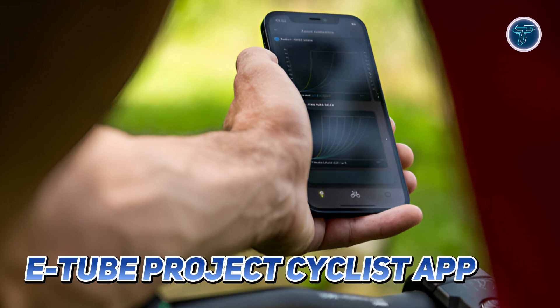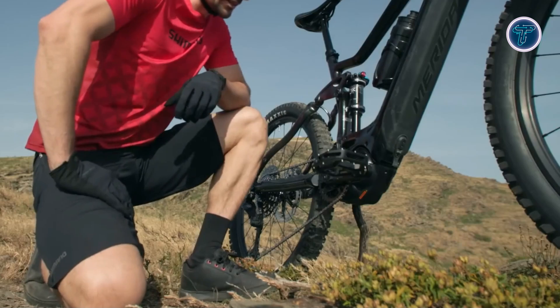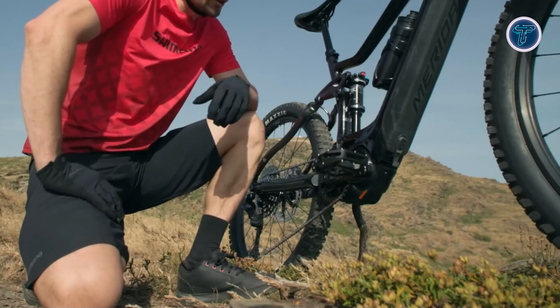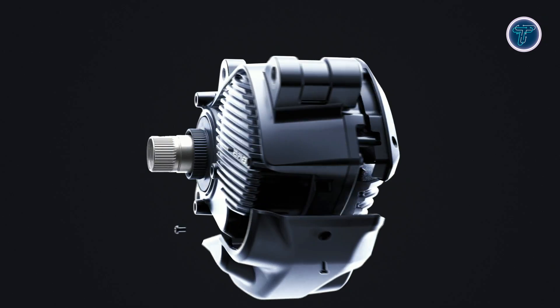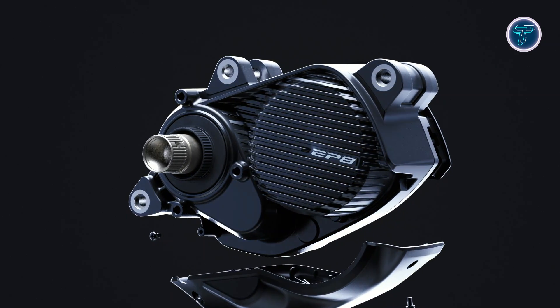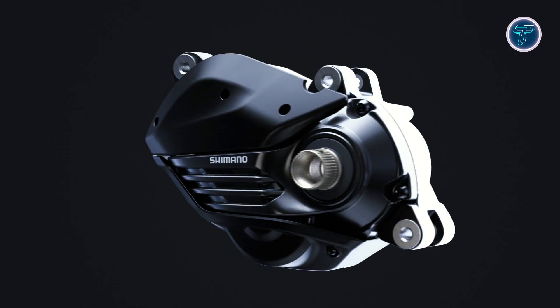This extensive customization ensures optimal performance tailored to individual riding styles and trail conditions. Built for versatility, power and control, the Shimano EP 801 elevates the e-MTB experience. It's the perfect blend of lightweight design, intelligent technology and trail-ready performance, redefining what's possible on an electric mountain bike.